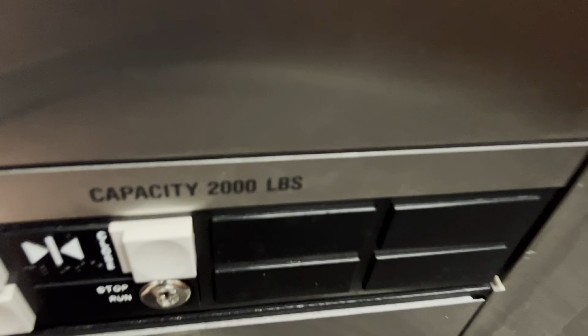Capacity is 2,000 pounds, 88 phone. Let's get our cab view. This thing is in mint condition.